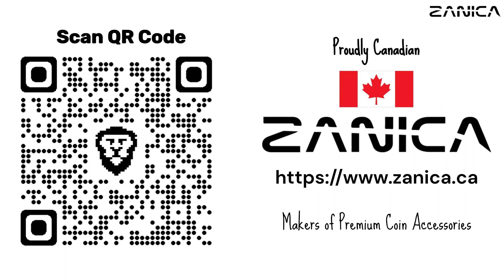Welcome to Zeneca. Elevate your collection in style. Premium coin holders and cases for avid collectors worldwide, crafted to perfection, protecting your precious bullion and numismatic treasures. Explore now at zeneca.ca or scan the QR code — your premier choice for coin capsule holders.